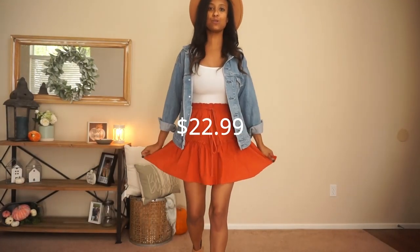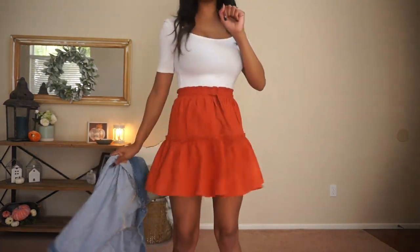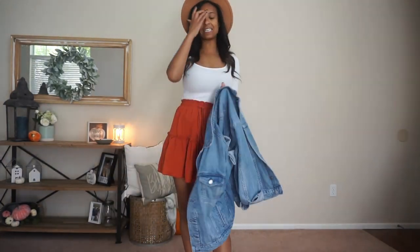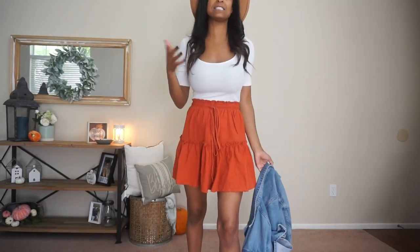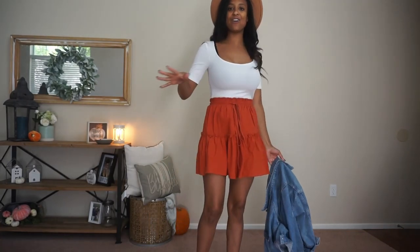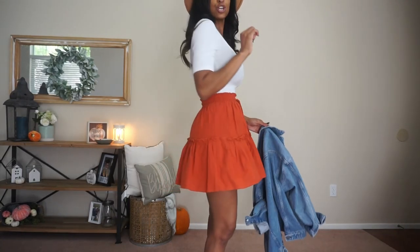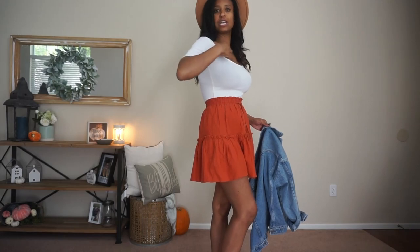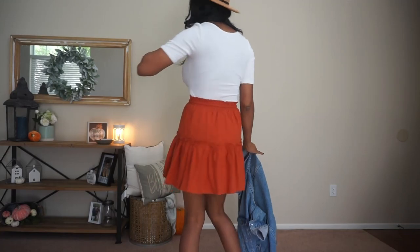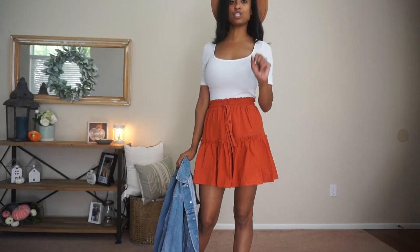The next look is this really cute skirt from Amazon. I'll take off the jacket so you can see it — so cute, so swingy. I paired it with an oversized denim jacket from H&M, a bodysuit from Target, and the star of the show is this really cute skirt. I love the ruching up here — it really brings in the waist. It's just so cute all around. I picked it up in this burnt orange color and it is under $30.